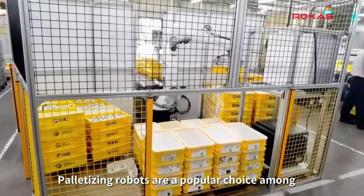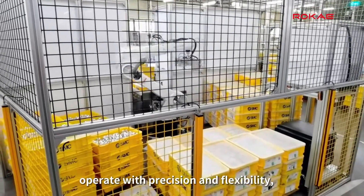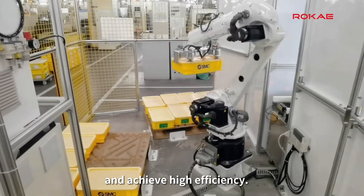Palletizing robots are a popular choice among customers due to their ability to save labor, cooperate with precision and flexibility, and achieve high efficiency.